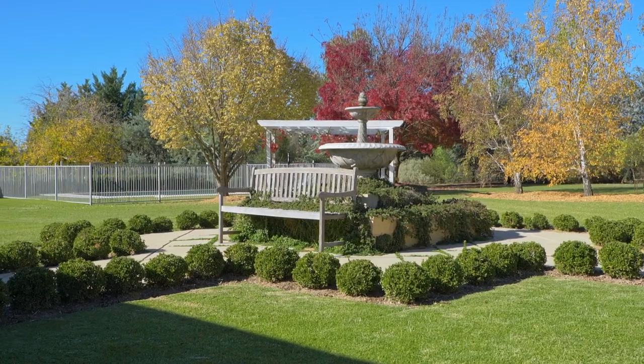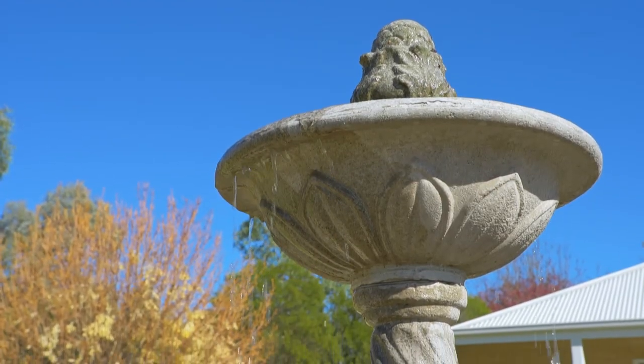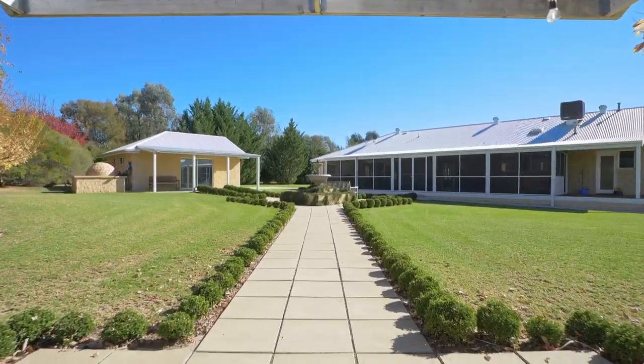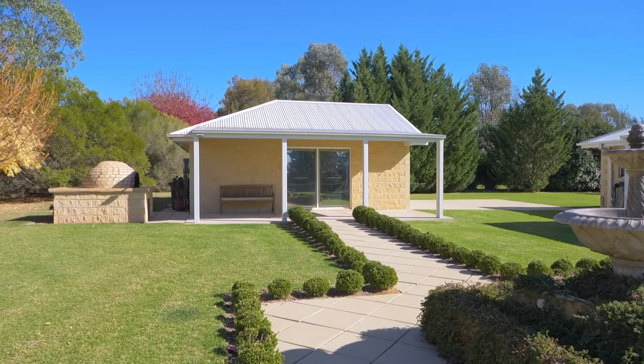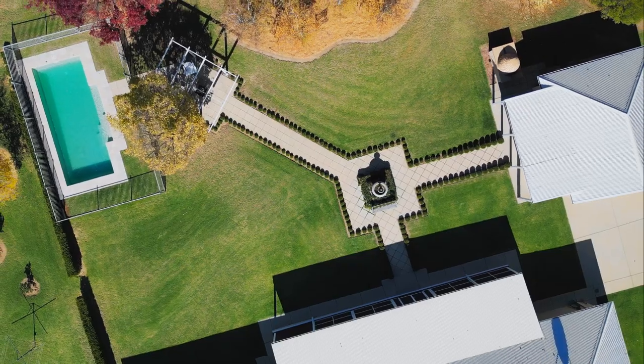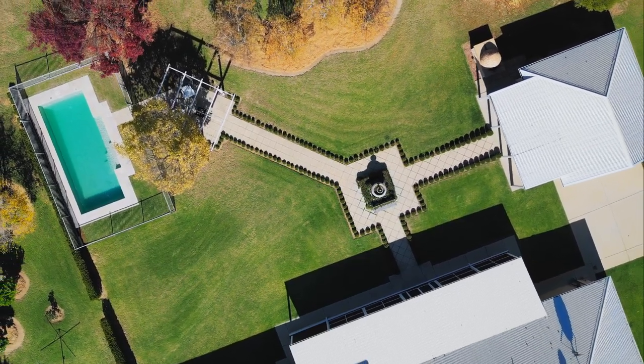Loads of off-street parking here — paved areas would accommodate eight or ten vehicles quite easily. The pizza oven would be great on a cool winter evening or a balmy summer night, just to join the family around eating wood-fired pizzas.